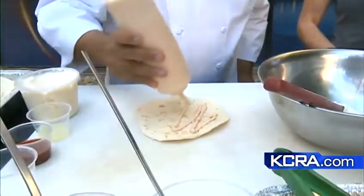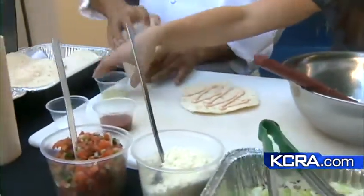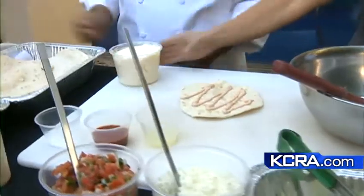We also use our chipotle aioli, which Carlos has prepared, to give it a little kick. That is mayonnaise, chipotle, kosher salt, and lime juice. It's easy to make — just mix those ingredients together and it gives your taco a little kick.